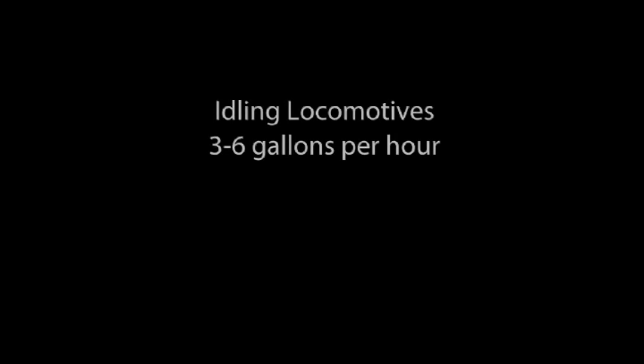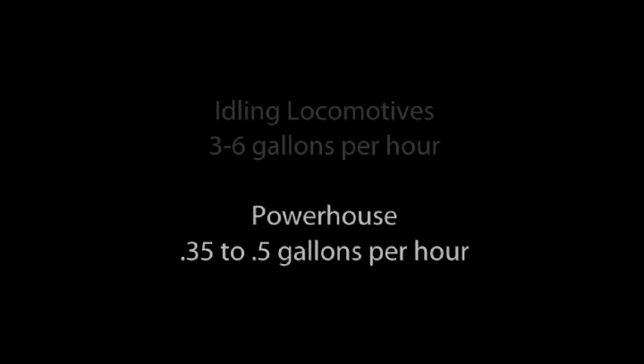In the years since, we've been working with a number of North American customers who have put the Powerhouse to work, and they've experienced real benefits. The patented diesel warming system developed by Power Drives dramatically reduces the time that locomotives need to spend idling. Idling locomotives consume three to six gallons of fuel an hour, while the Powerhouse reduces this number to just under one-half gallon an hour.